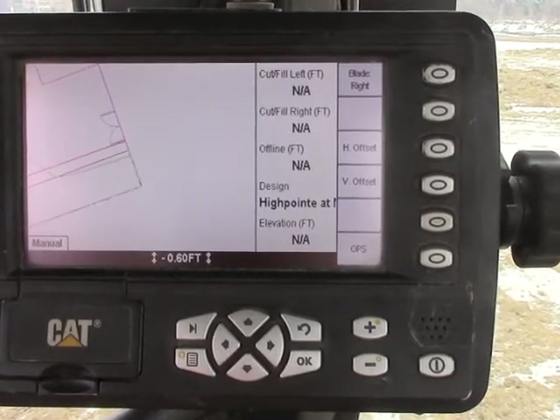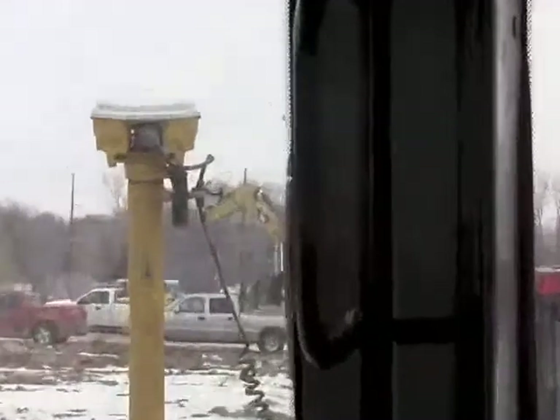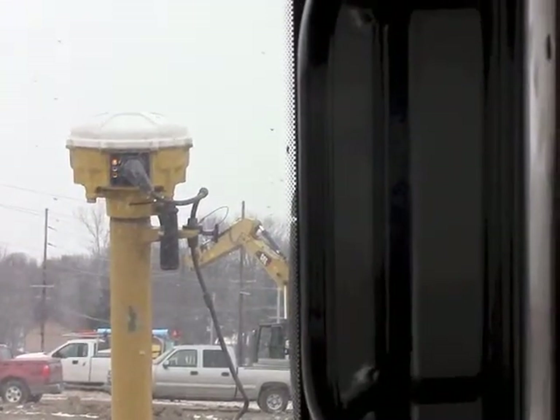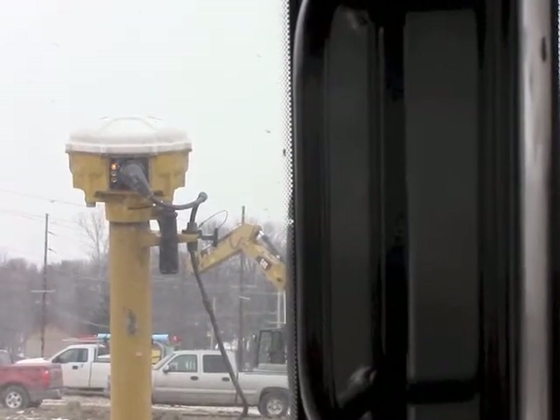Some things you can check: if you look at the left GPS receiver at the middle LED, if it is not flashing, you are not receiving corrections from your base station.